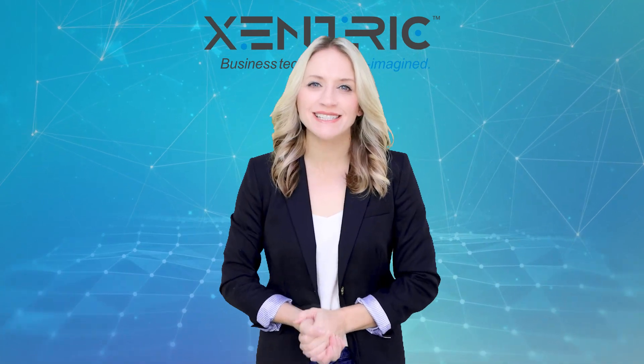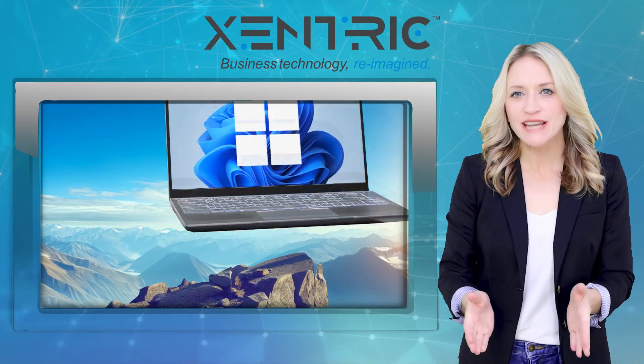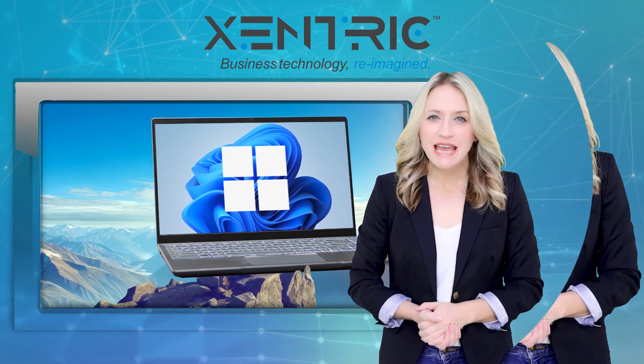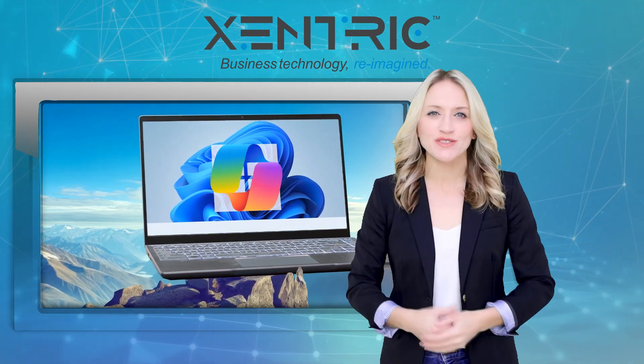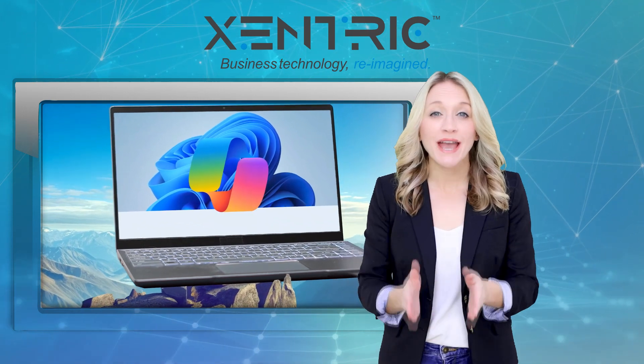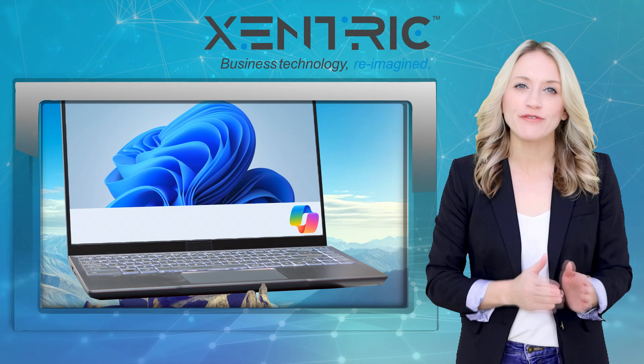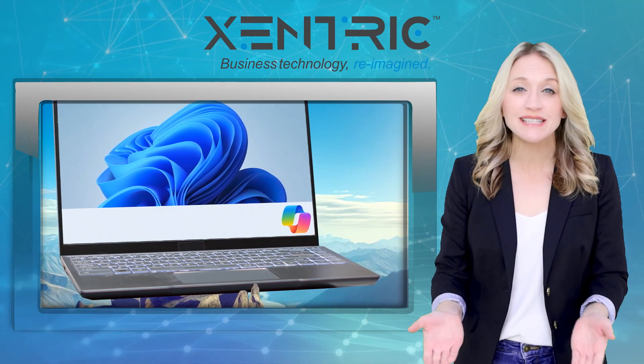Hey, it's Lara with your latest tech update. Microsoft has dropped a small but mighty update for Windows 11. It's been rolling out for the last few weeks. The button for their AI assistant Copilot has a new home — it's now on the far right of the taskbar, so you can easily find it.